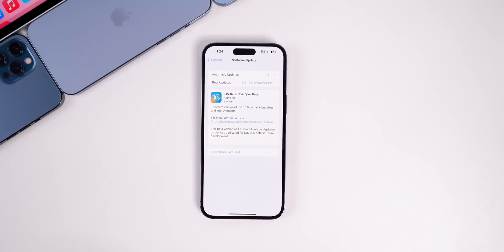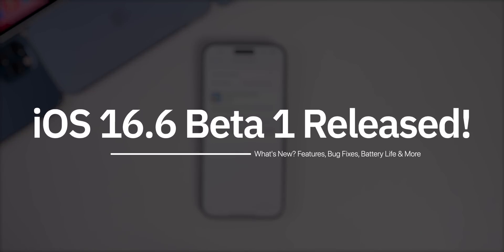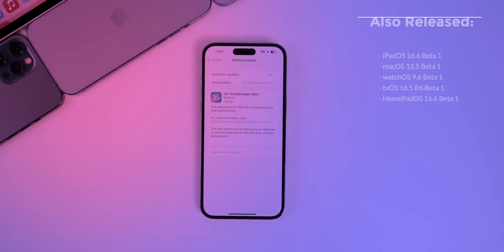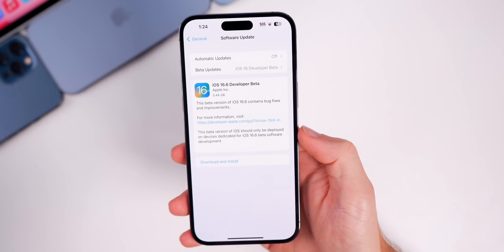What's up guys, my name is Brandon. Apple just released iOS 16.6 beta 1 for registered developers, and soon for public beta testers. This came out on a Friday, which is a very rare day for Apple to release a beta update. Along with this iOS update, we also got beta 1 for iPadOS 16.6, macOS 13.5, watchOS 9.6, tvOS 16.6, and HomePod OS 16.6.